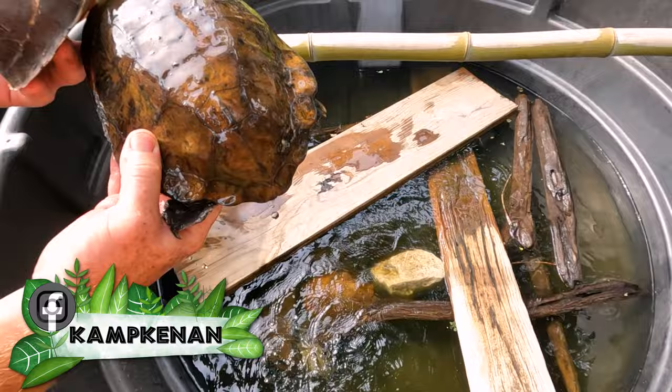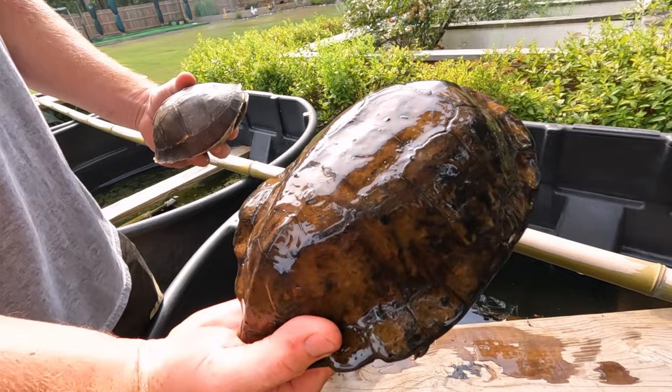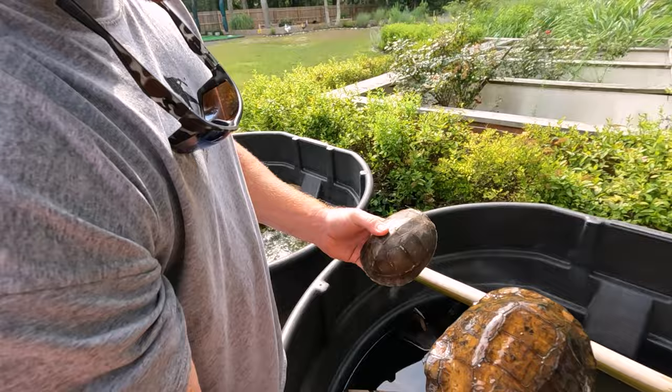Now there's a turtle you don't see every day. This is a flat-shelled turtle, also known as Notocelli's platinota. And this is an Asian box turtle. That's Cuora amboinensis — we have those at Camp Cannon.